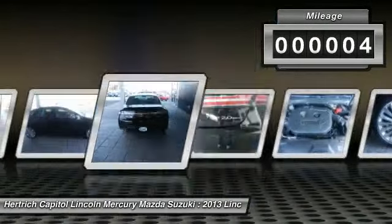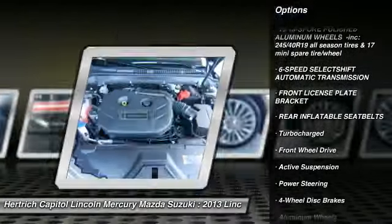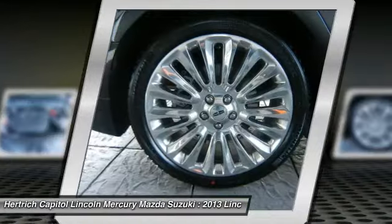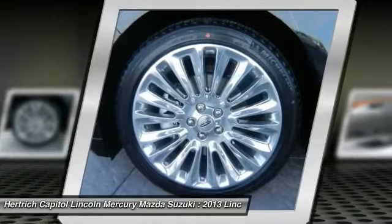We priced this Lincoln MKZ to sell quickly. You will find that this vehicle is loaded with options like a front license plate bracket, 19 18-spoke polished aluminum wheels, 245/45R19 all-season tires, and a 17-inch mini spare tire wheel.